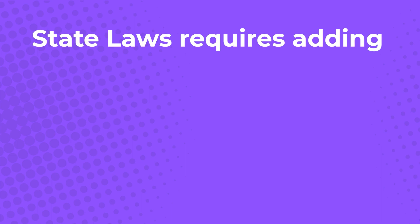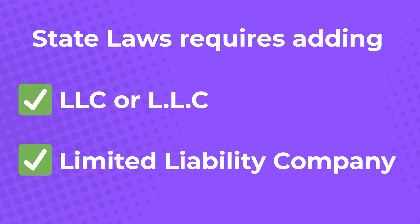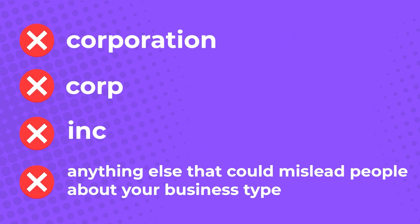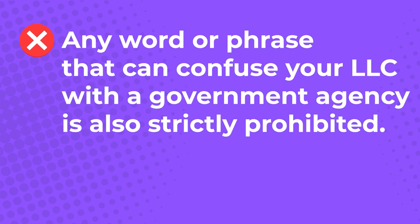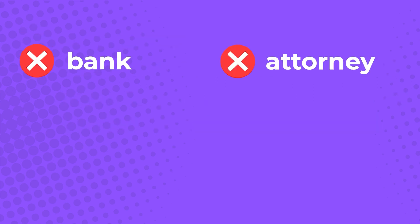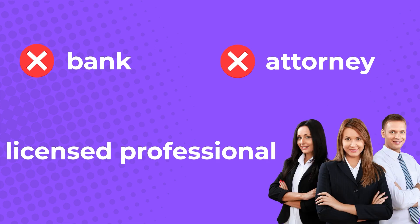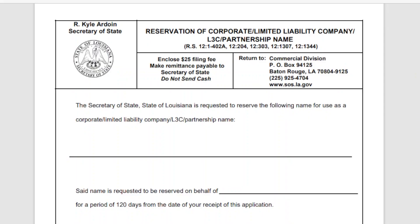Louisiana laws also require adding 'LLC' or 'limited liability company' to your registered business name. You can't use terms like corporation, corp, inc, or anything else that could mislead people about your business type. Any word or phrase that can confuse your LLC with a government agency is also strictly prohibited. Using words like 'bank' or 'attorney' in your business name would require more paperwork and also require you to add a licensed professional as part of your LLC. You also need to reserve a name with the Secretary of State, which will ensure that no other company can use your LLC name for 120 days.